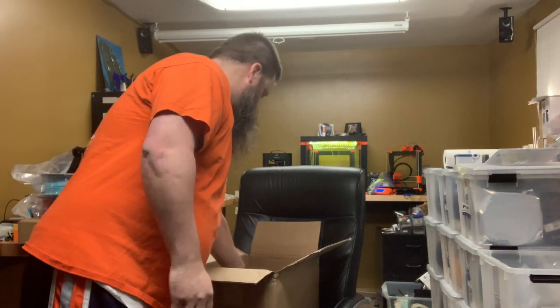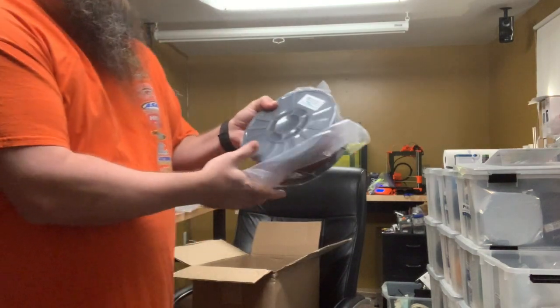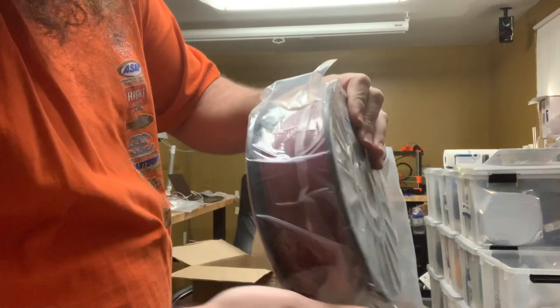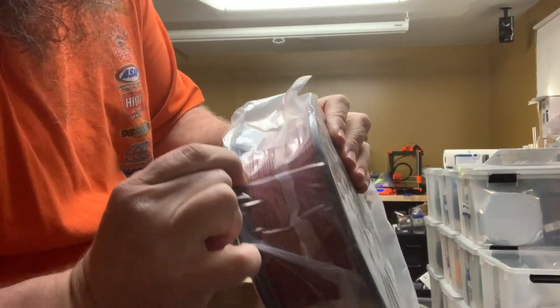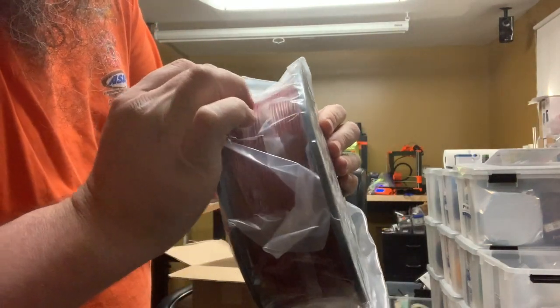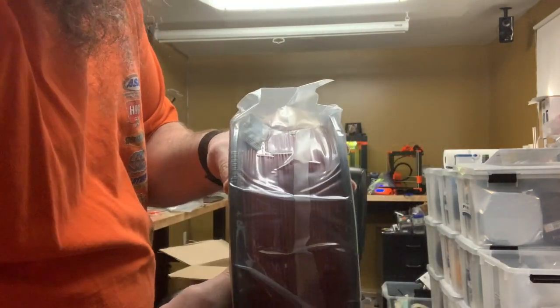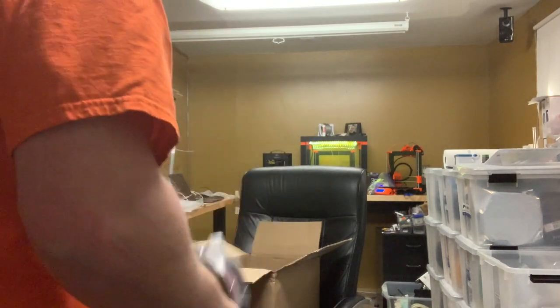A lot of reds! I have another red here — Pearl Dark Cherry PLA. I'm still looking for a really good red pearl and I'm hoping this is it. This has some nice potential. I'm hoping this is going to be the awesome red PLA, but we'll see.